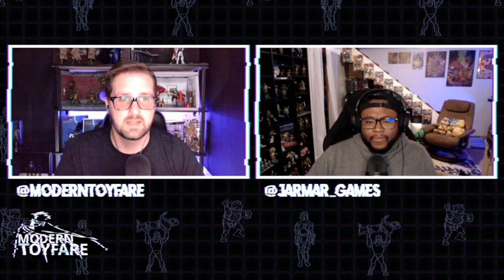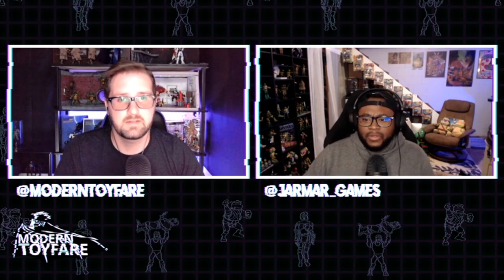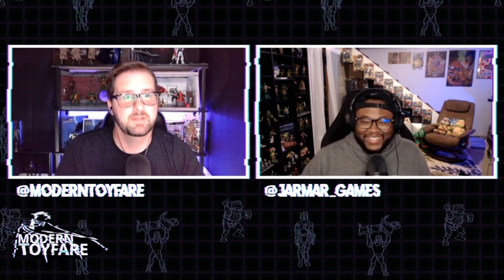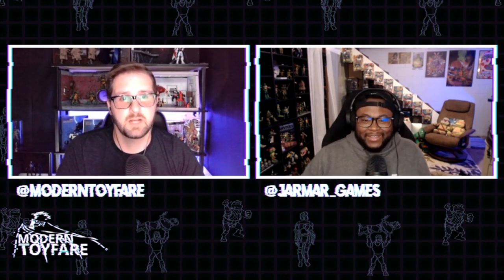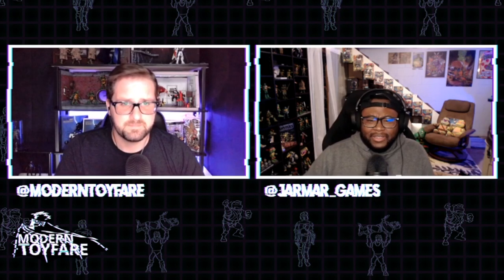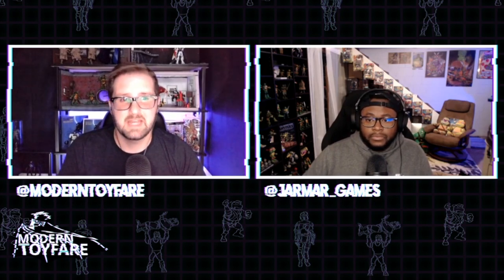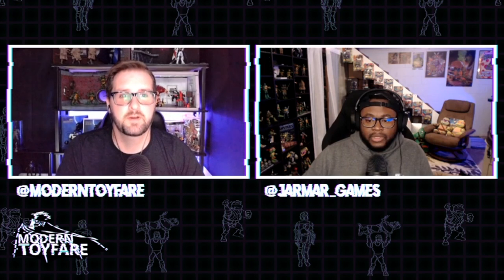I don't even know what Marvel Insider is, but I'm assuming it has something to do with the Marvel Comics app. Over the weekend they managed to reach not only that first goal but within just two and a half days they made it through three goals.